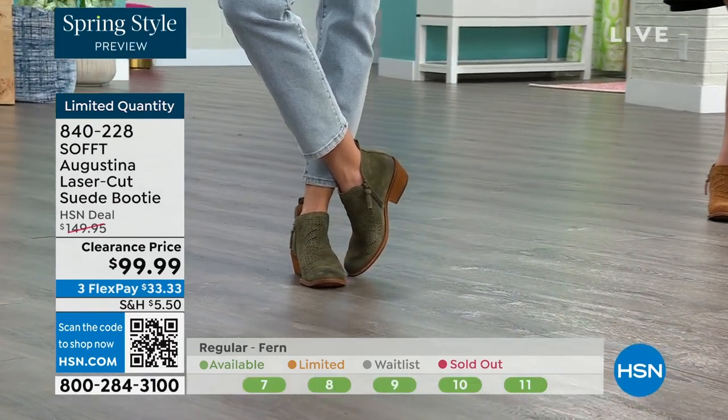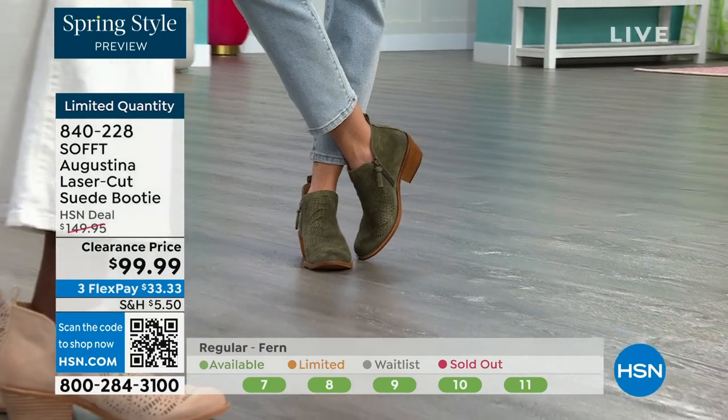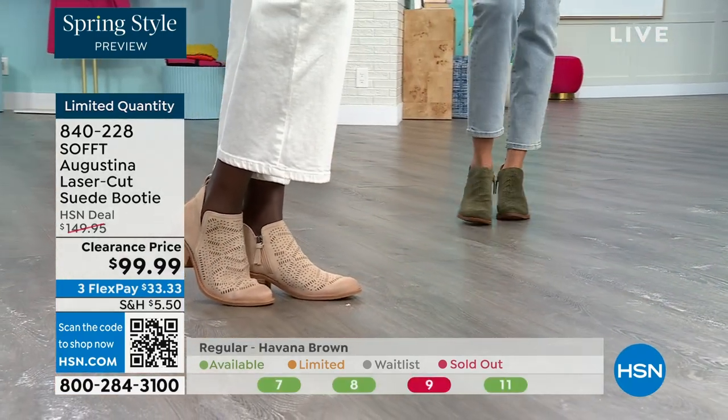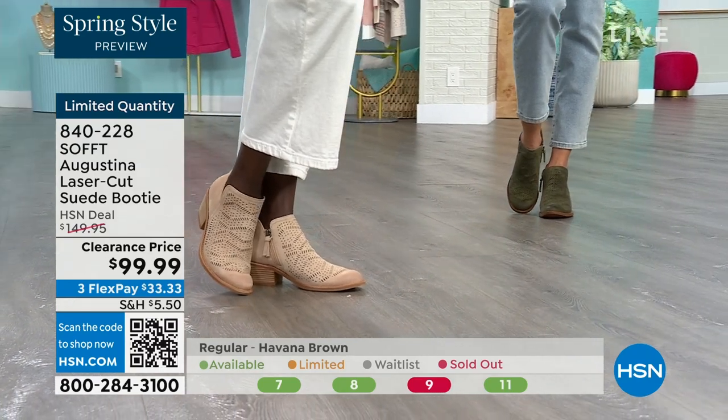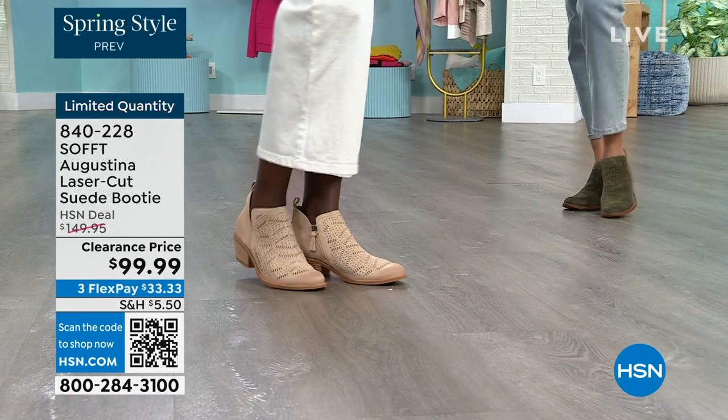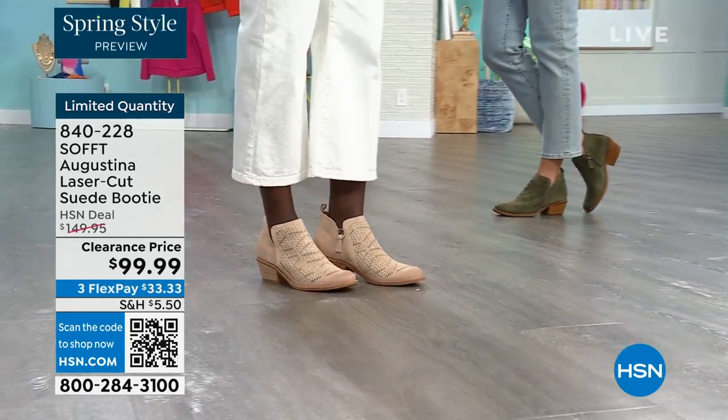They're timeless because they've got that timeless look — they're not going to be of the time where in two years you're going to be like, what was I thinking? These are still going to be relevant. You still have that timeless suede that you don't have to baby. Fern is the green, biscotti is the lightest color, and Havana Brown is the item in brown — 840228 is the item number.